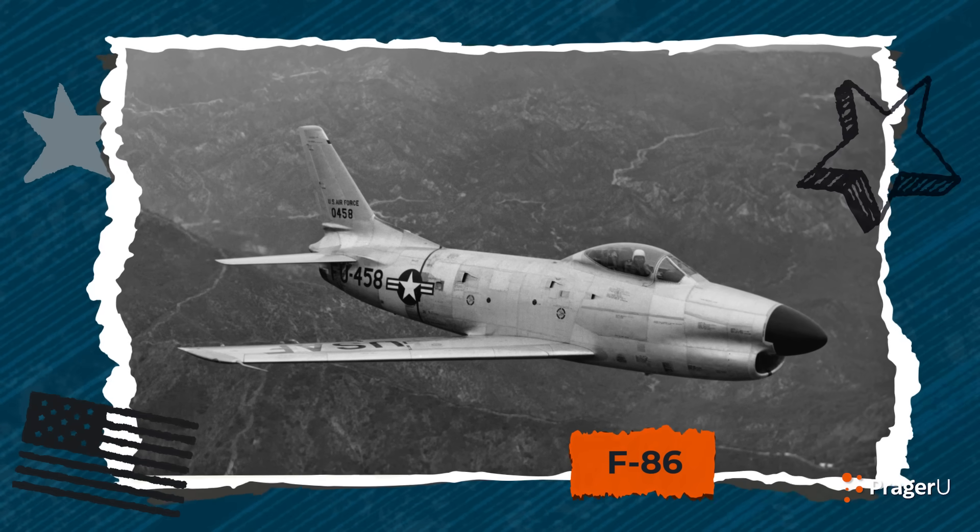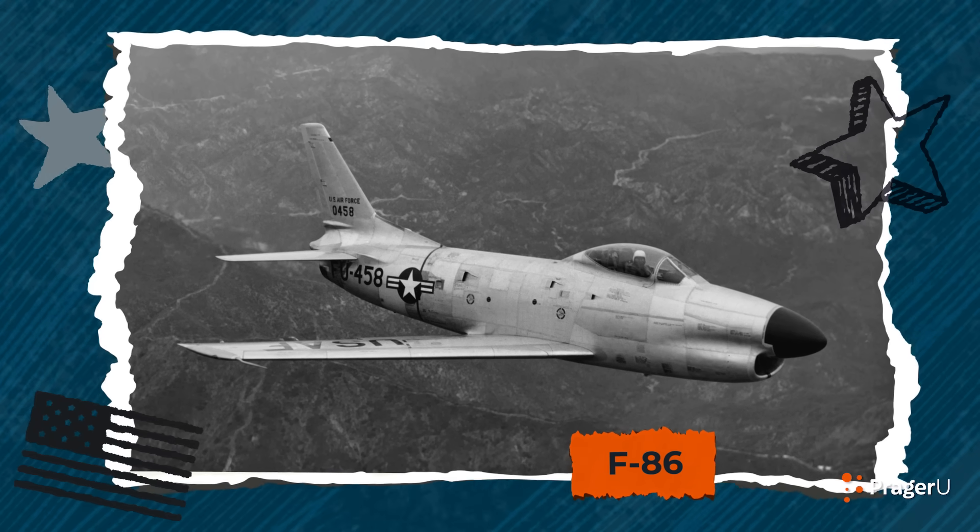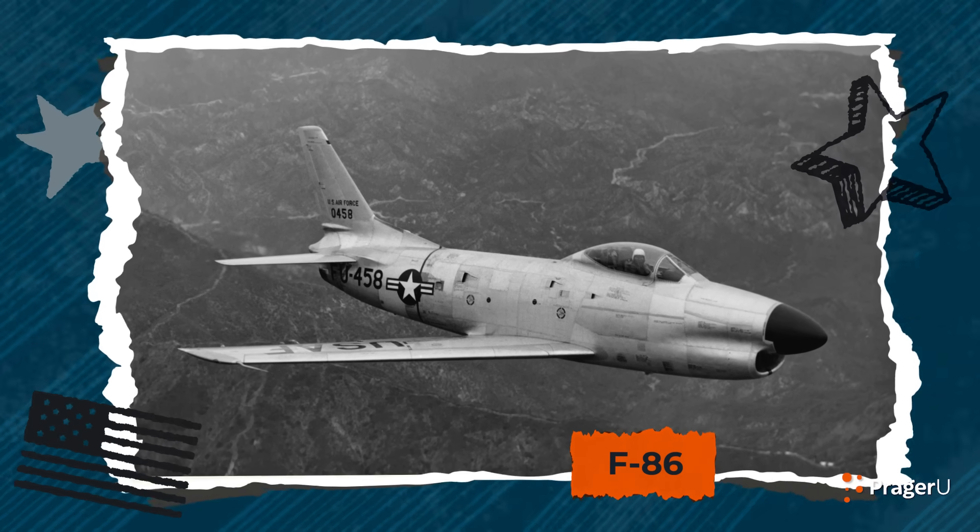Can you name them? Fasten your seatbelts, Flyers, because we've got the F-86. This is a first-generation fighter jet used during the Korean War. Its name: Sabre.